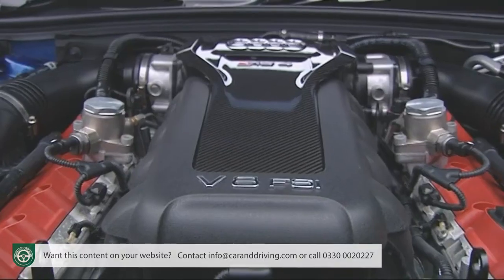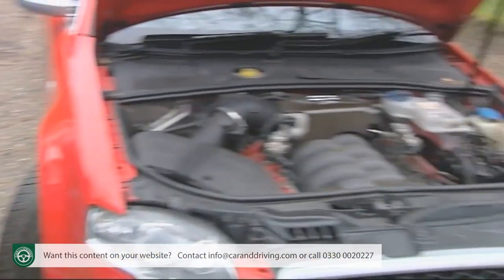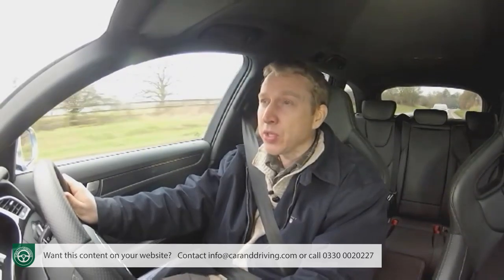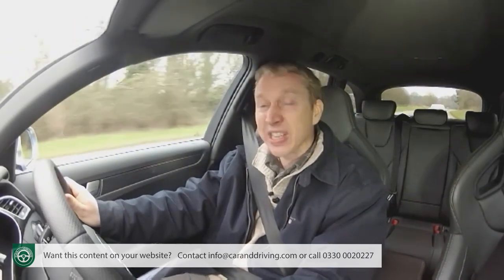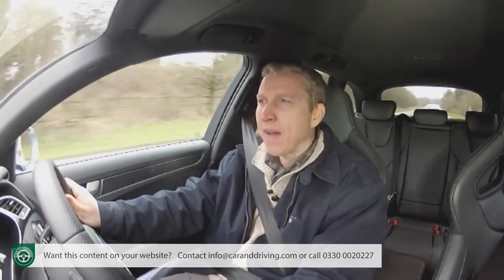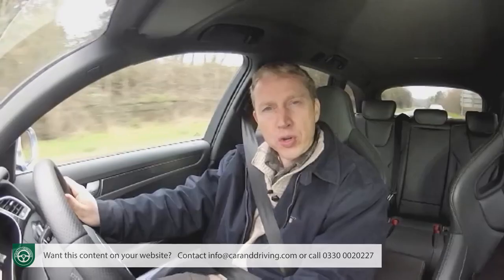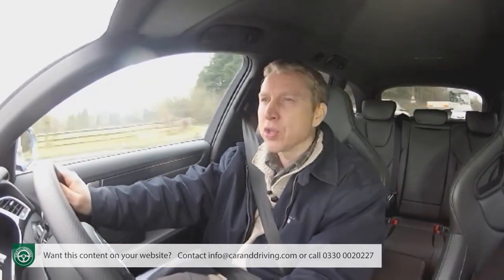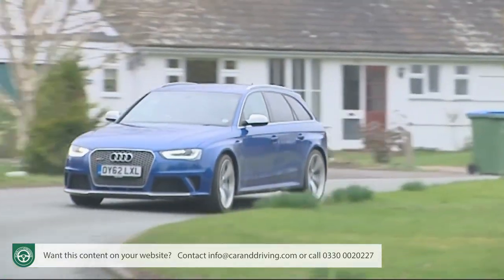Under the bonnet lies what appears to be the same 4.2 litre V8 that was used in the previous generation — a surprise for Audi followers who expected either an uprated version of the supercharged 3 litre V6 used in the S4, or perhaps more likely the twin turbo V8 developed for Ingolstadt's S8 super saloon and borrowed by Bentley's Continental GT. Instead, this classic 4.2 litre V8 gets one last outing before the green lobby puts the final nail in its coffin.